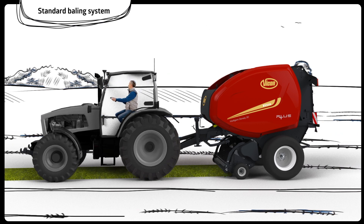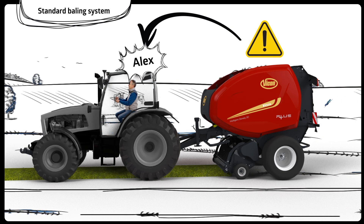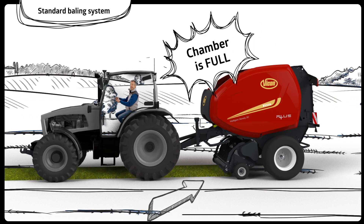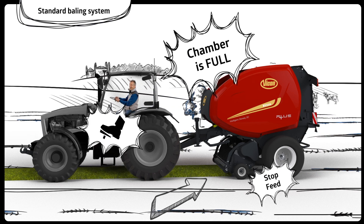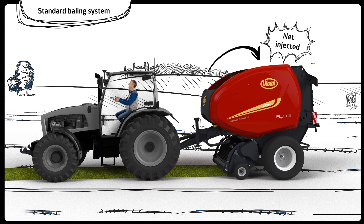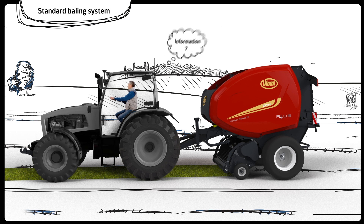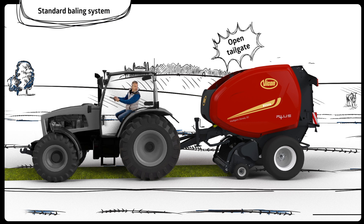After Alex has formed his first bale, the baler will alert him that the chamber is full. At this stage, Alex will have to discontinue the tractor going forwards to stop the crop and let the binding start. While the net is fed through automatically and binding is taking place, Alex is just waiting for the next information.